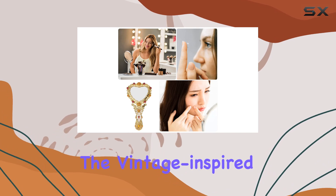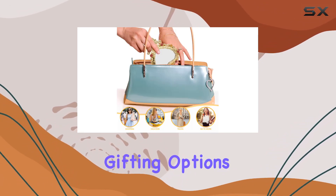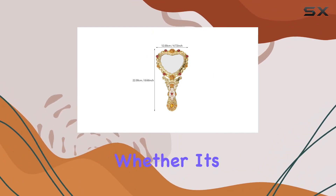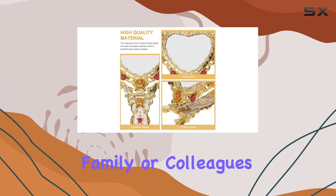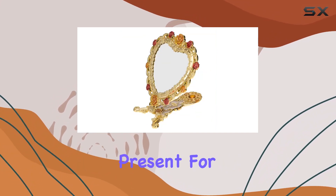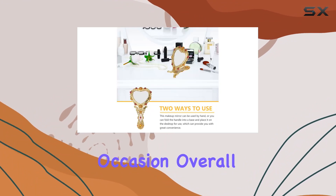The vintage-inspired style adds a charming aesthetic to your beauty routine. As for gifting options, this mirror is a wonderful choice for the special women in your life, whether it's your friends, family, or colleagues. Its timeless appeal and practical functionality make it a thoughtful present for birthdays, holidays, or any other occasion.